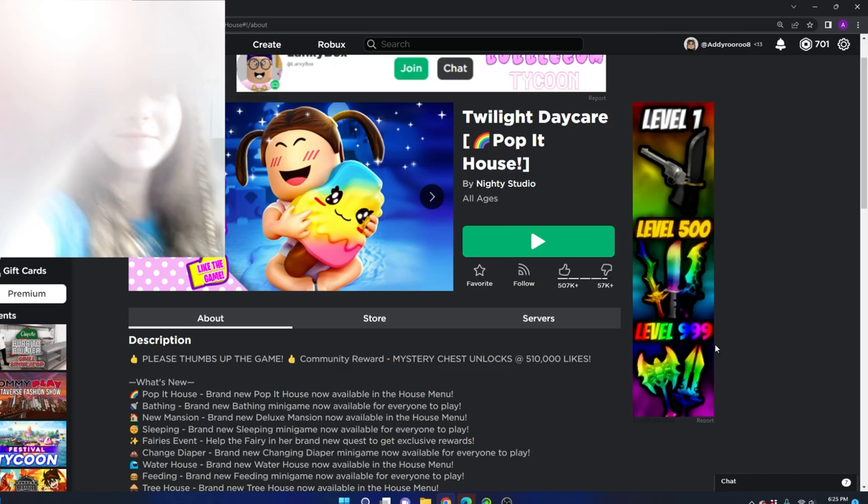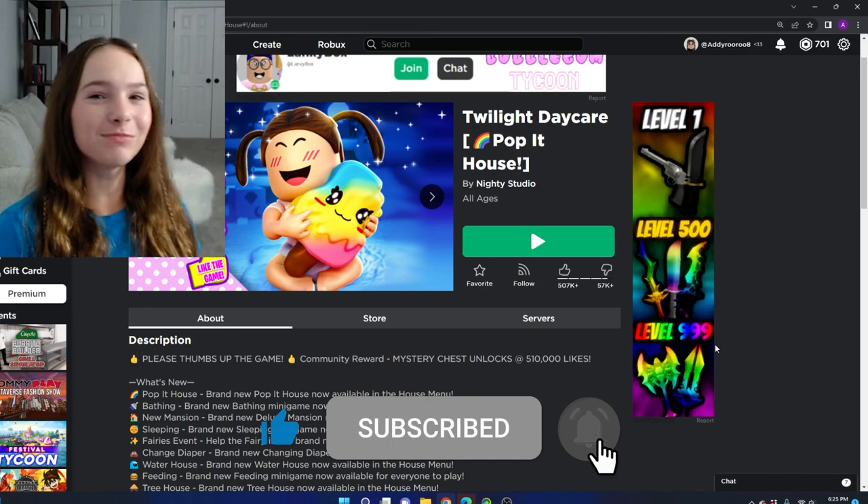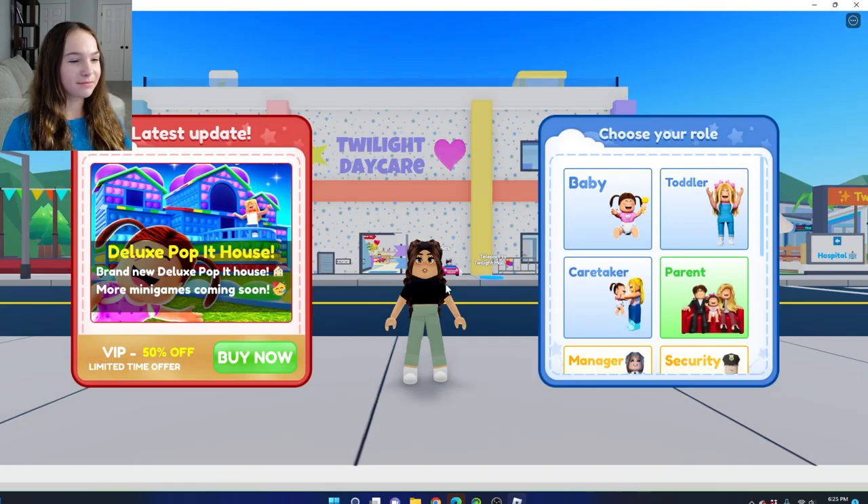Now let's go play with them in the game. Hello, welcome to today's video. In today's video, we are playing Twilight Daycare. I'm so excited for this — I've heard so many good things about this game.